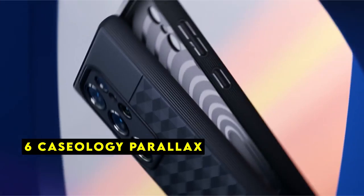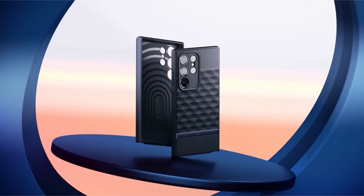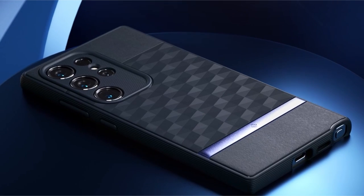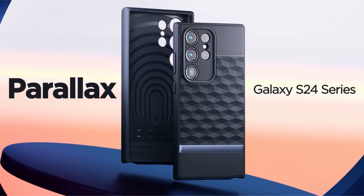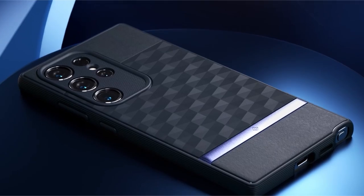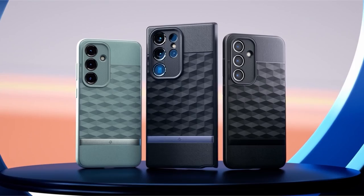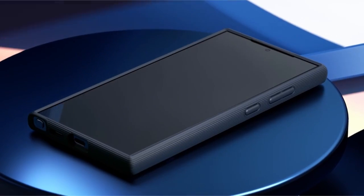At number 6 is Caseology Parallax. Caseology's Parallax case provides a solid foundation of protection for the Samsung Galaxy S24 Plus. As an official Samsung partner, Caseology demonstrates a deep understanding of the device's design and requirements. The case's raised bezels and camera ring offer essential safeguards against scratches and drops, ensuring your phone remains in optimal condition. Backed by military-grade certification, the Parallax case is built to withstand the rigors of daily life. Its compatibility with wireless charging is a modern convenience that enhances the overall user experience.